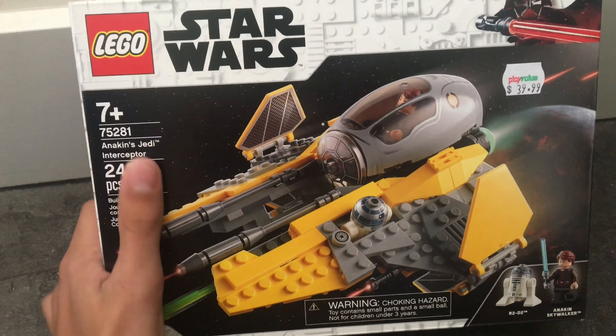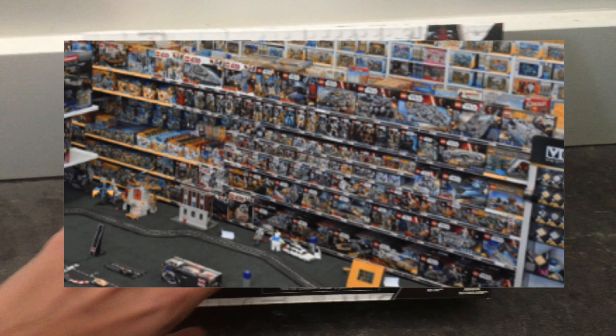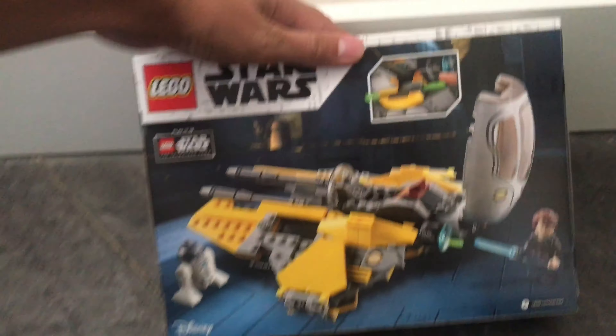This is set 7281. This is another one of the new sets that I was able to find at Play Value, which is a store in the Ottawa region. If you are anywhere near there, you will be able to find one of these. This is the only Summer 2020 set they had.